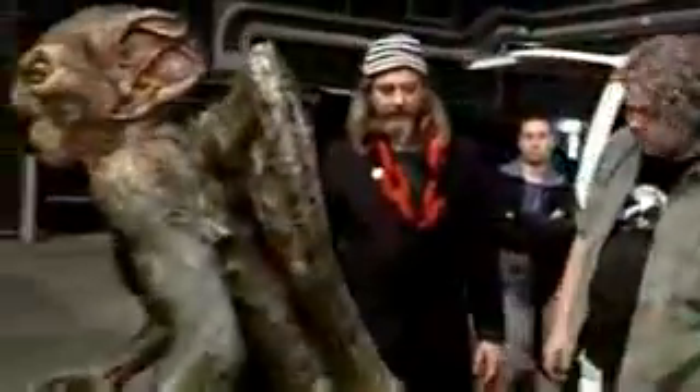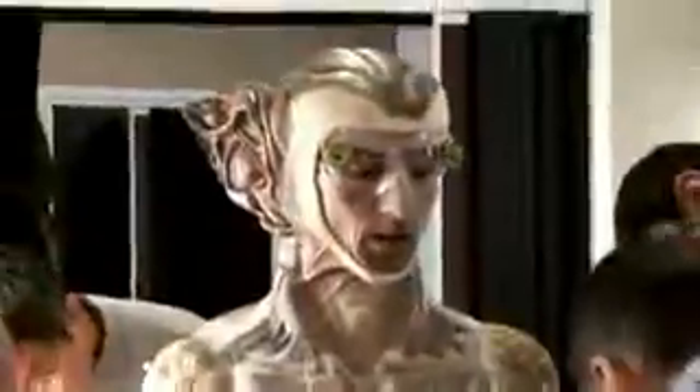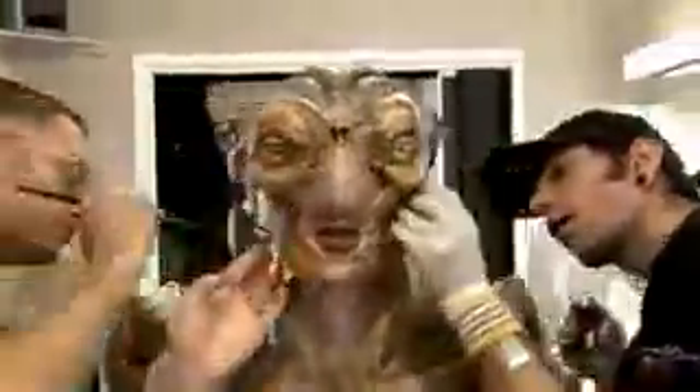The way the guard is built initially is we took our creature performer and took full body casts of him, and from that ended up sculpting a lot of over-structure and making up a lot of the prosthetic components. He basically has a four-hour make-up in the morning.